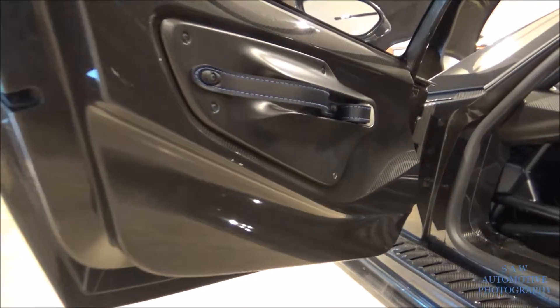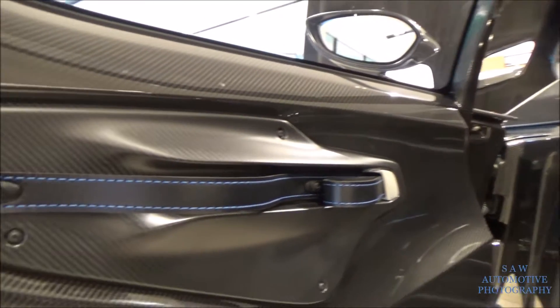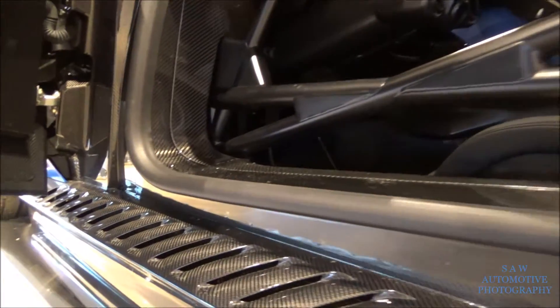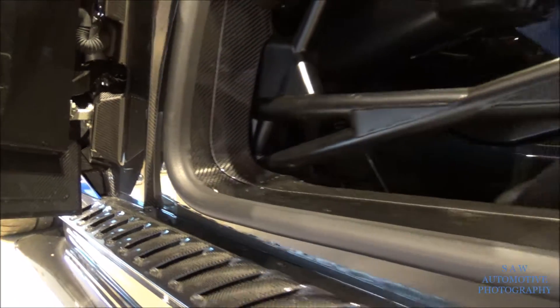There's so much carbon everywhere. There's more blue stitching here, lots of carbon, side exhausts, big brakes. And this looks like a fish gill, if you see what I mean.